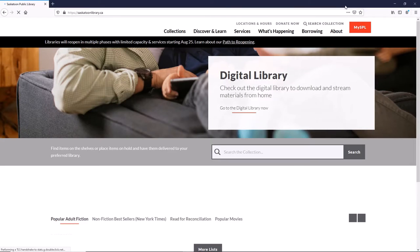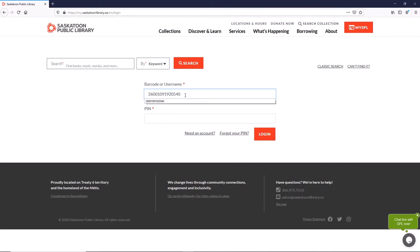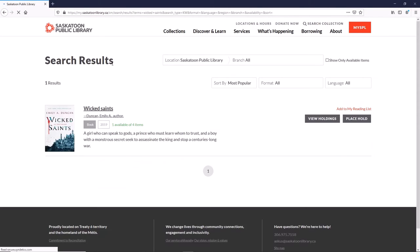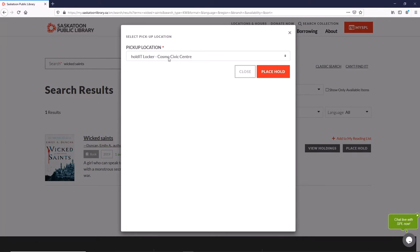To pick up your holds in a locker, start by logging into your SPL account. Click on the My SPL button on the Saskatoon Public Library website, then enter your barcode and PIN number. Your default PIN is the last four digits of your phone number. After you've found the item you want, click the Place Holds button and choose either the Hold It Locker or Hold It Accessible at the Cosmos Civic Centre or the Lakewood Civic Centre.